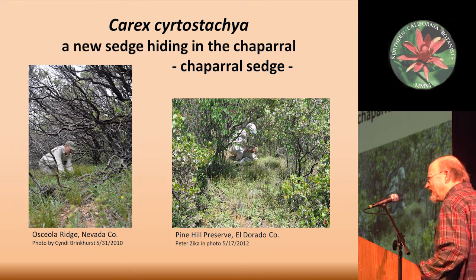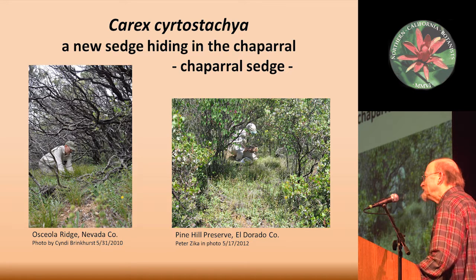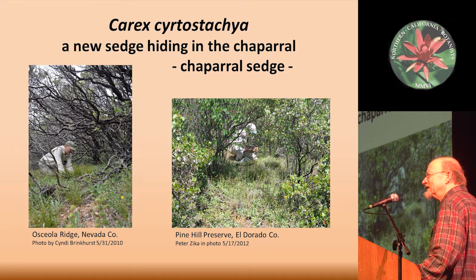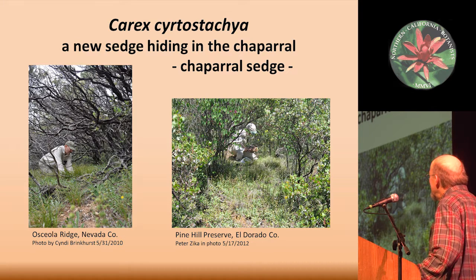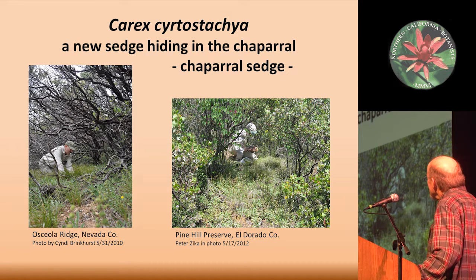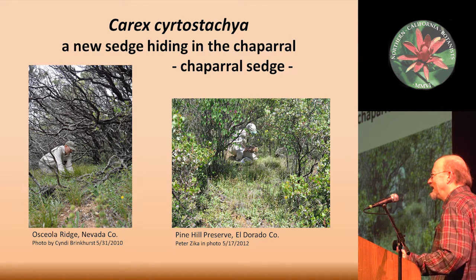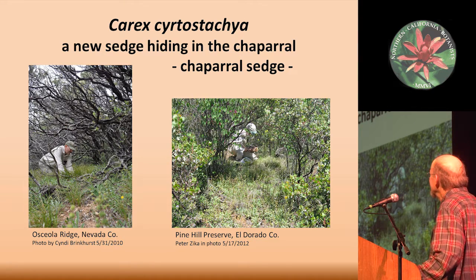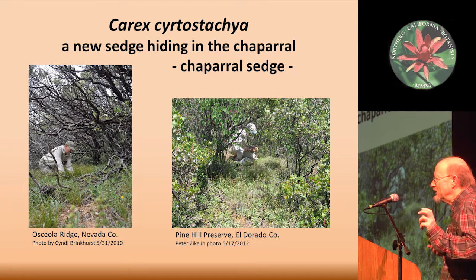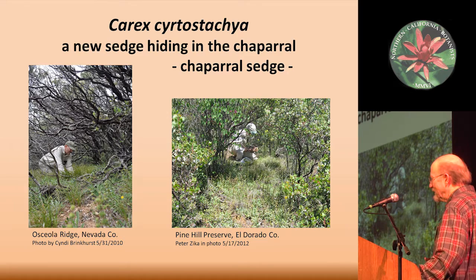This is going to be more, I guess you'd say, old school. You're not going to see any betagrams, there's not going to be any statistical analysis in this, but yet it was still one of those species that once you start looking at it in the field and doing some comparisons in the herbarium, then it pretty easily falls out as something new. And hopefully I can still use the term new — we published this a couple of years ago, but most people probably don't know about it.